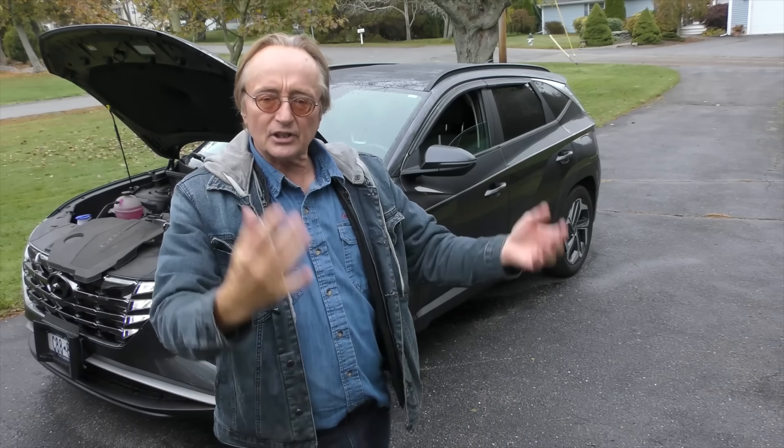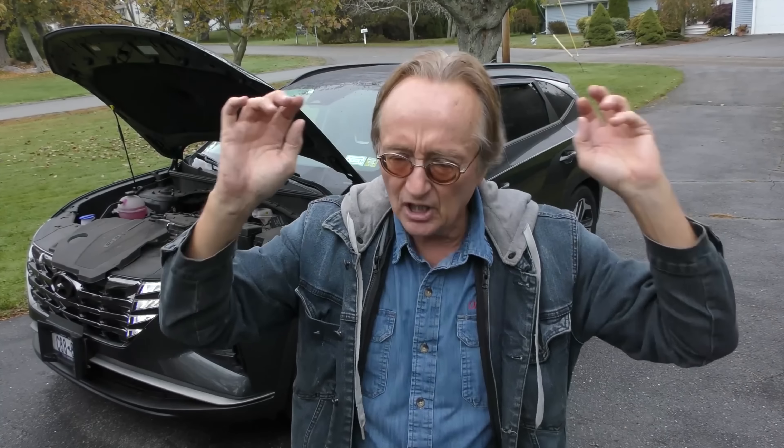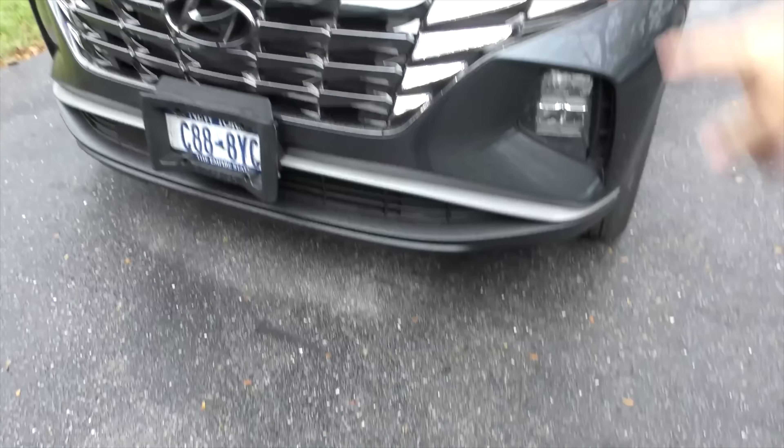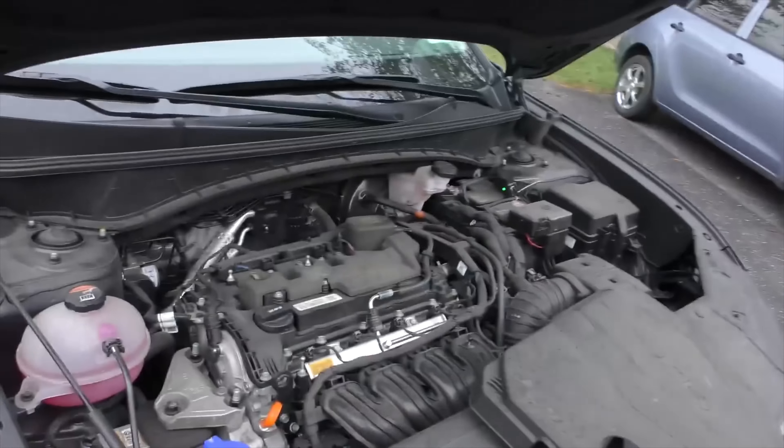But it also gets into the teens when you're in town. Understand one thing about just about every SUV out there — they're relatively high up in the air, relatively non-aerodynamic, so they're always going to be pretty much gas hogs when driving in town because you're stopping and going. And like all modern cars it's got LED lighting — it's got a beautiful, impressive lighting system up front. So let's take it for a spin.